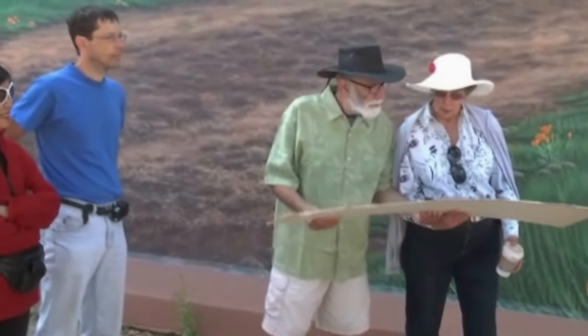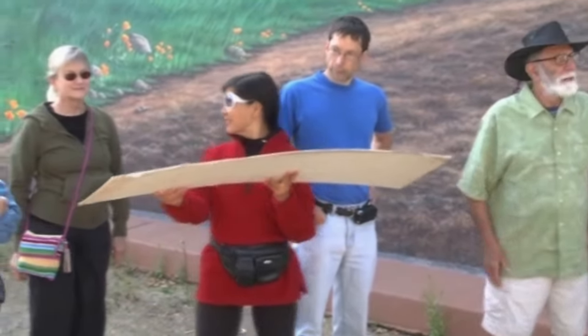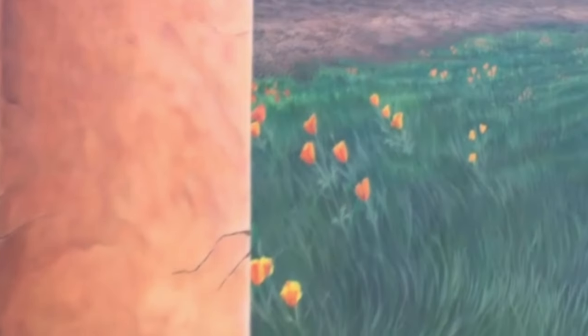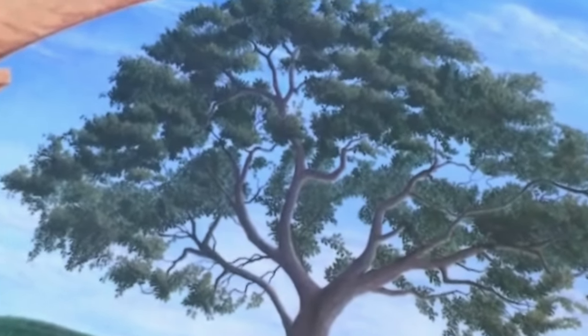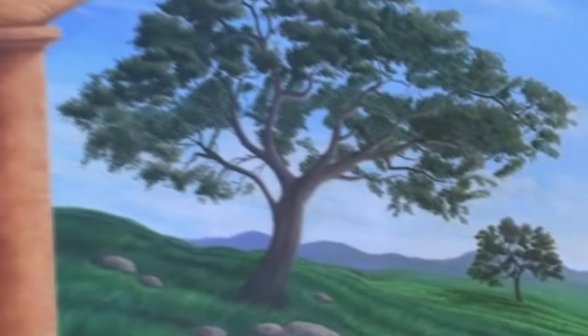I want to introduce someone special in my life who made it possible for me to get through this project. I asked her for her hand in marriage — Alani Rose, give her a big hand. If you like the poppies, she painted them. When I first asked her to help I said it'll be fun, just do a few poppies, but it ended up being a whole grove of poppies. She also helped me paint every leaf on that tree, and then I asked her to go back and do the highlights on all the leaves, so it was truly a labor of love.